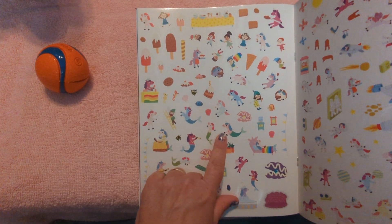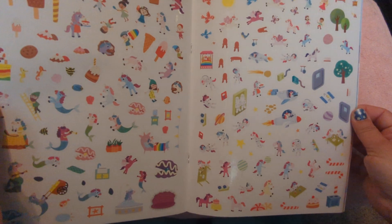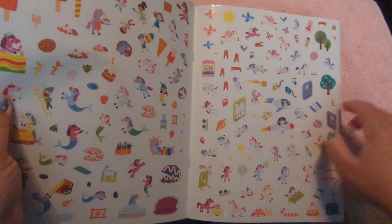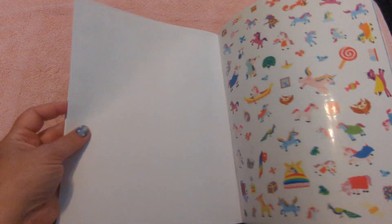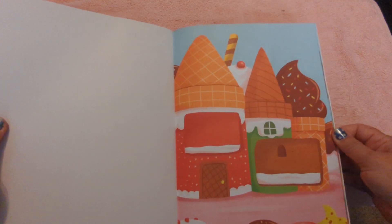Look, Mermaid Unicorns — isn't that cool? There's the Space Unicorns. So many stickers, so many ideas for all these scenes.